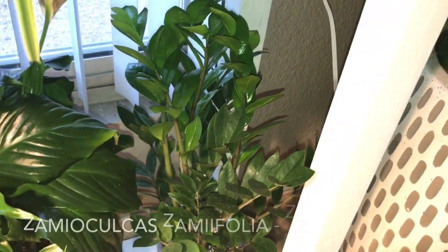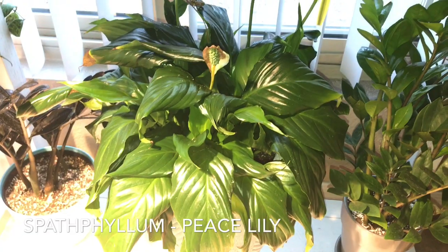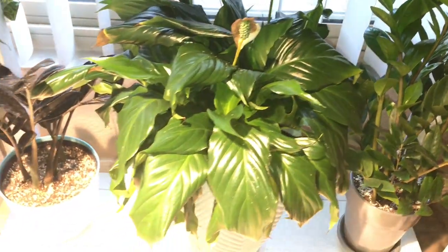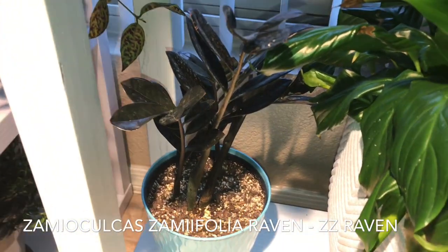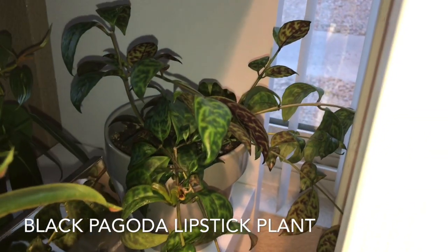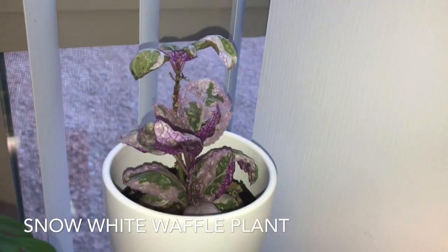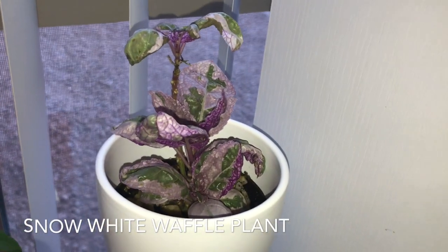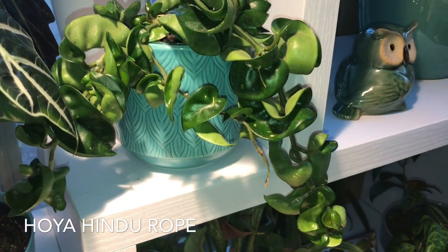Down here below I have my original ZZ, and right next to it I have my Spathiphyllum, also known as the peace lily. Over here in this corner I have my ZZ raven and my black pagoda lipstick plant, which is growing very well. Back here I have my snow white waffle plant — it is very finicky, it dies and I bring it back. Back here I have my hindu rope, which is growing but slowly growing.